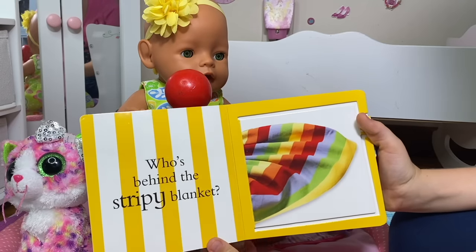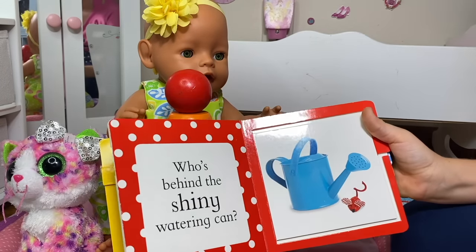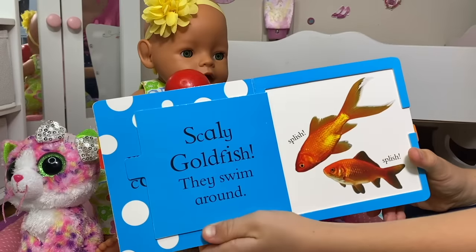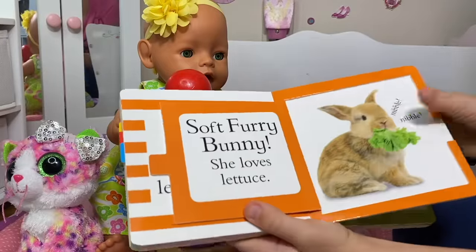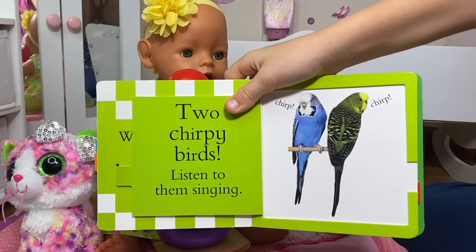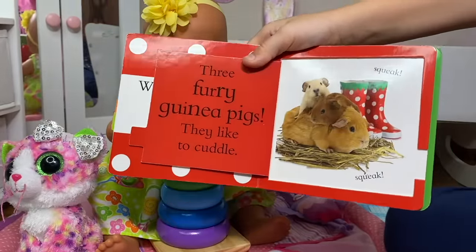You want me to read you this book? Who's hiding behind the stripy blanket? Two fluffy puppies! They like to play! Woof, woof! Who's behind the shiny watering can? Cute kitten! She loves her toy mouse! Meow, meow! Who's behind the colorful clam? A goldfish! They swim around! Splish, splash! Who's behind the green lettuce leaves? Soft furry bunny! She loves lettuce! Nibble, nibble! Who's behind the bucket of bright flowers? Two chirping birds! Listen to them singing! Who's behind the spotted boots? Three furry guinea pigs! They like to cuddle! Squeak, squeak!